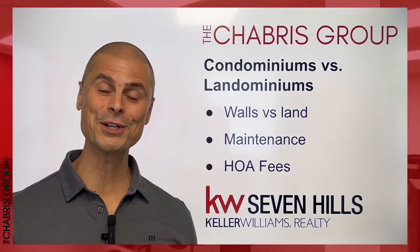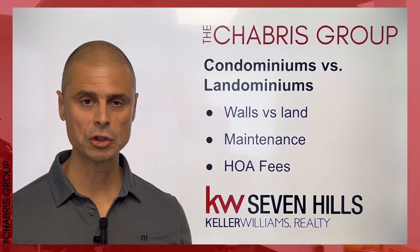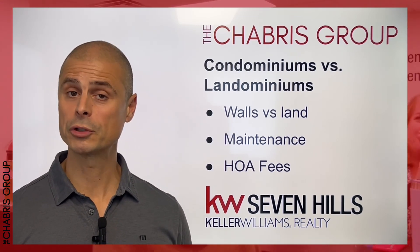So that's the scoop. If you have specific questions about landominiums versus condominiums and how they may relate to you and your homeownership journey, shoot us an email or send me a DM. I'll talk to you soon. Thanks.